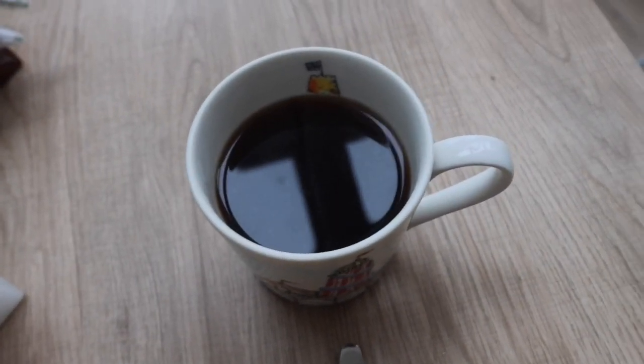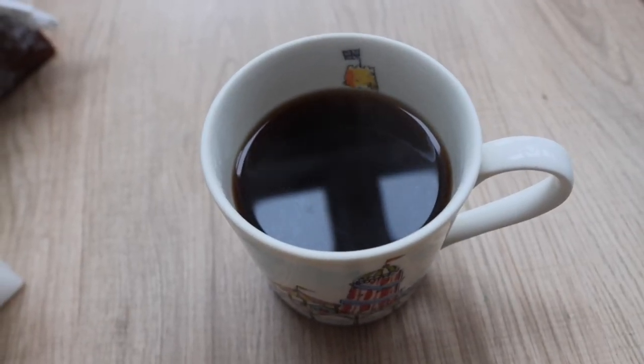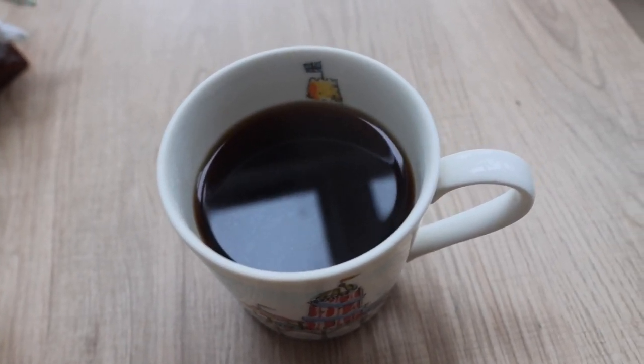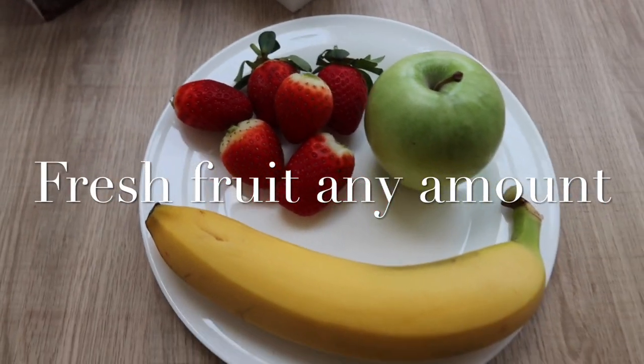We're going to have a cup of coffee. It has to be black coffee. If you don't like black coffee you can have green tea, but it just has to be black coffee — no milk, no sugar, nothing added. Okay, we're moving on to lunch.